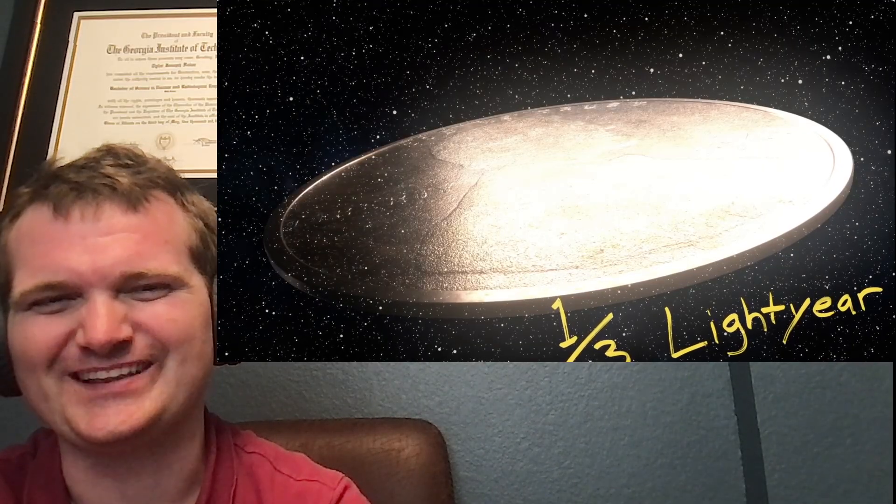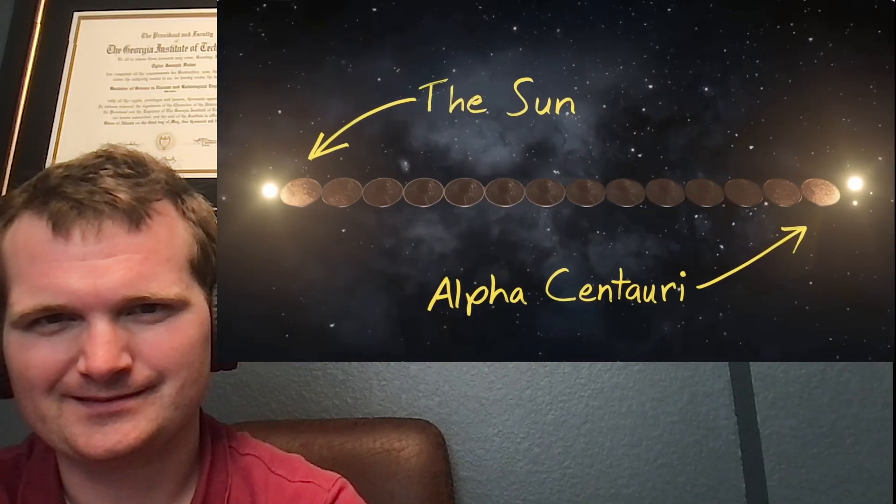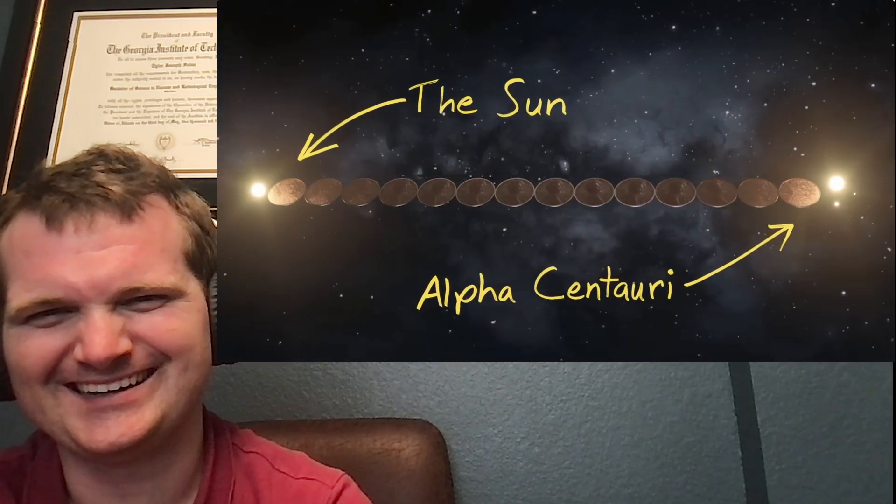Coming in at just under a third of a light year in length, but now we're on the cosmic scale and suddenly this massive penny becomes tiny again. Our closest neighboring star, Alpha Centauri, is about 4 light years away, and it would take 14 of these pennies just to reach it. Our Milky Way galaxy is 100,000 light years across. There is a unit of distance considered to be the smallest possible length — he's going for it: Planck length, where the laws of physics fall apart.